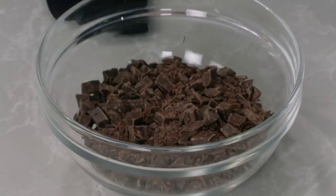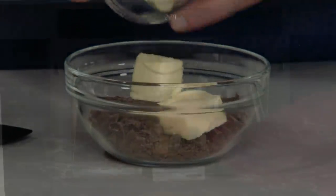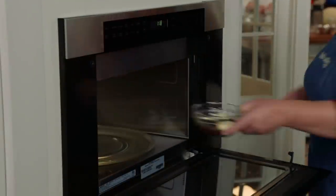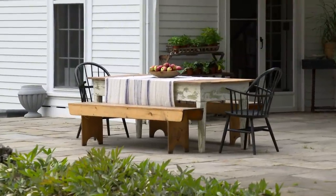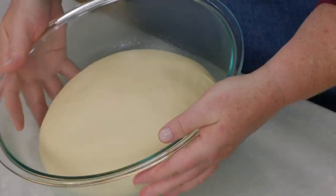Now we can work on our filling. I have four ounces of bittersweet chocolate chopped fine, and I'm going to add four tablespoons of unsalted butter. We're going to make essentially a delicious ganache on 50% power for up to two minutes, stirring every now and then to make sure it's melting nicely. Then we'll put this in the refrigerator to chill for 20 to 30 minutes. The dough has beautifully risen and is definitely doubled in size — now it's time to shape it.